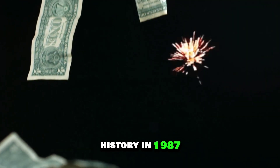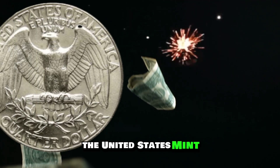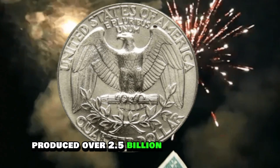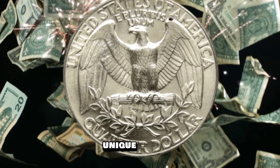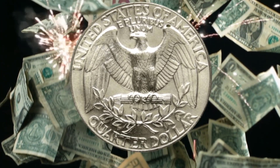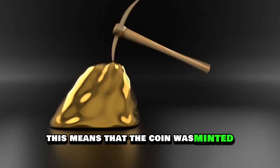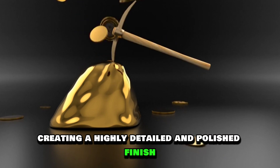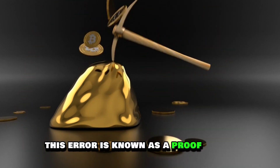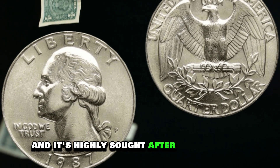In 1987, the United States Mint produced over 2.5 billion quarter dollars, but only a small fraction of them were minted with a unique feature: a proof error. This means that the coin was minted multiple times, creating a highly detailed and polished finish. This error is known as a proof strike, and it's highly sought after by collectors.